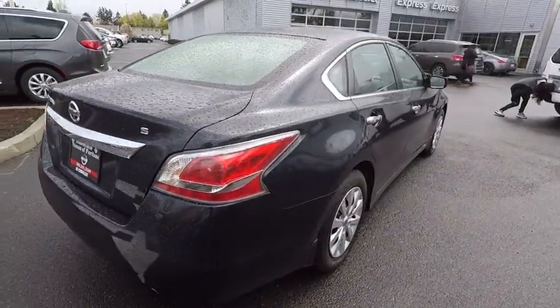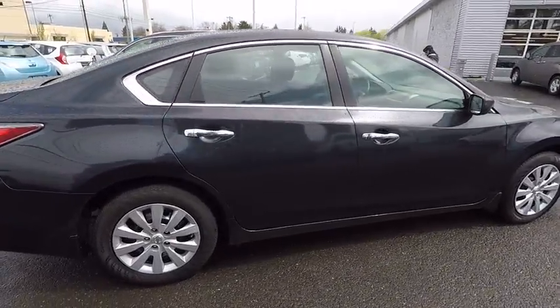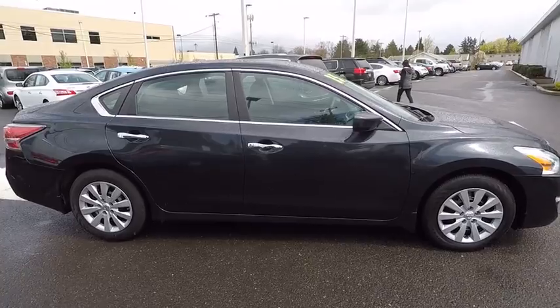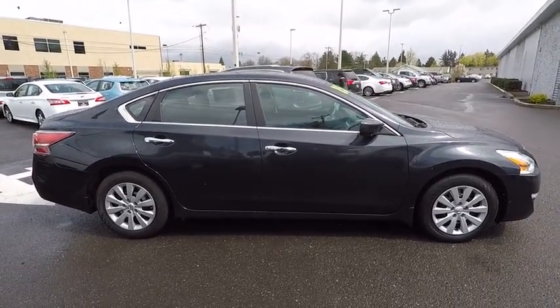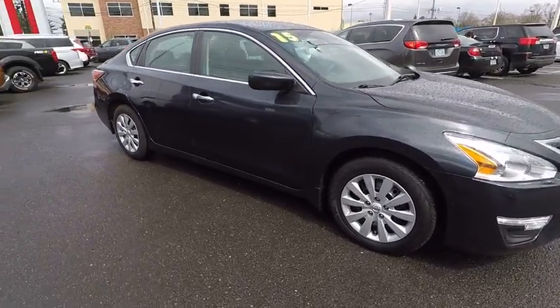Here are some of this vehicle's great options: keyless entry, Bluetooth, adjustable steering wheel, power steering, cruise control, four-wheel disc brakes, ABS four-wheel, keyless start, front wheel drive, rear defrost.